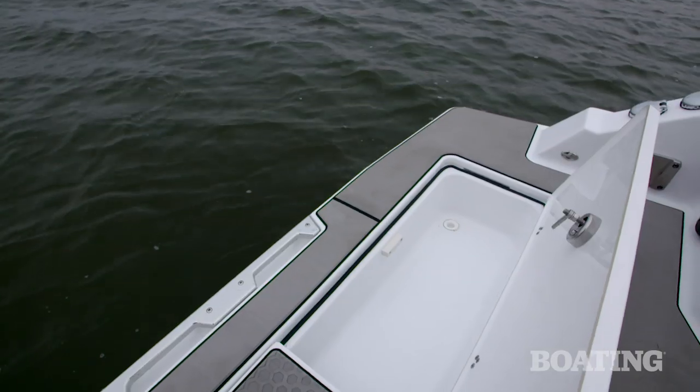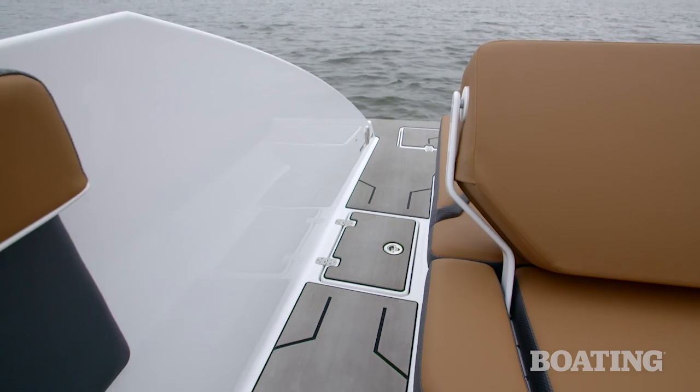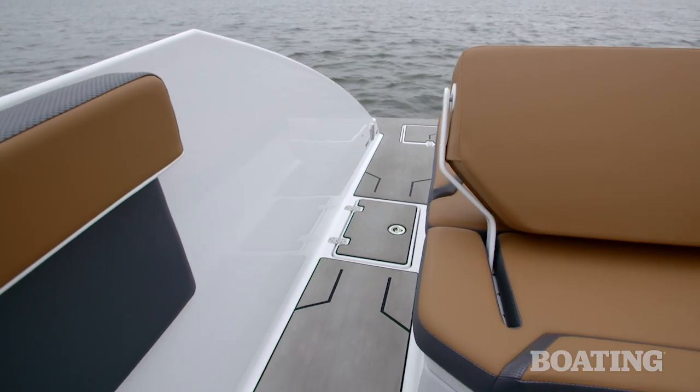Underneath these two hatches, you've got rope lockers to keep ski ropes after you've had your ride. There's a spacious walk-through to the cockpit from the transom, which gives you a great boarding option.